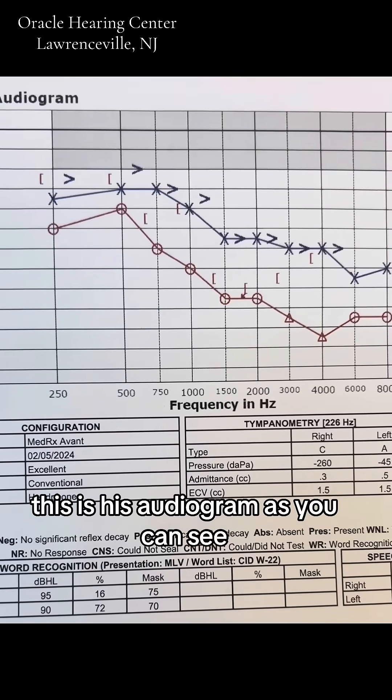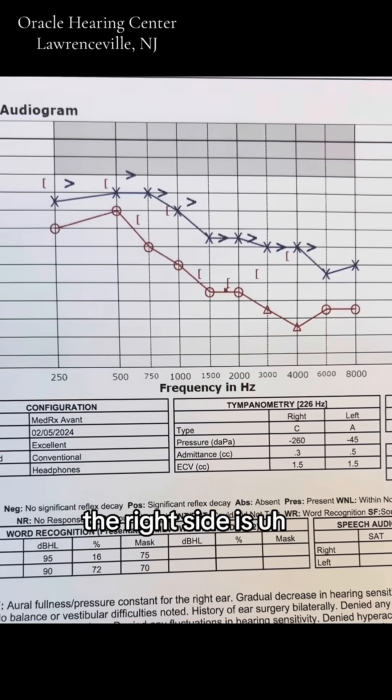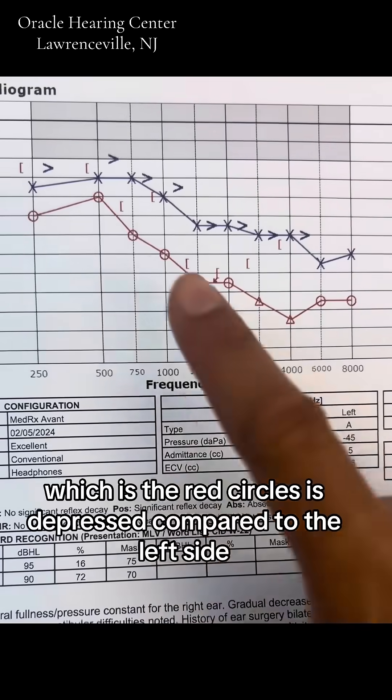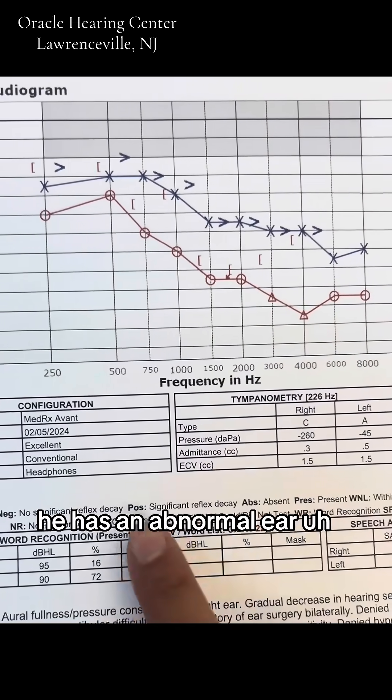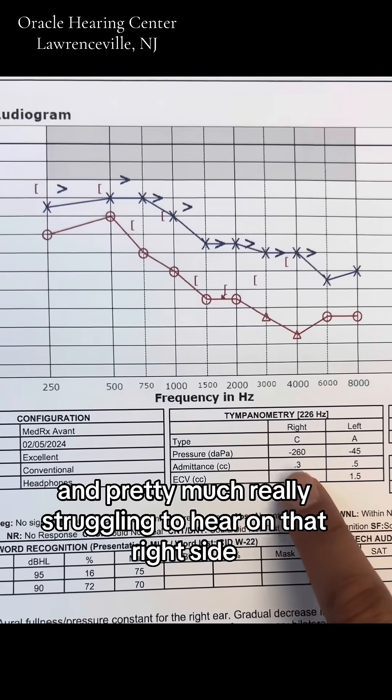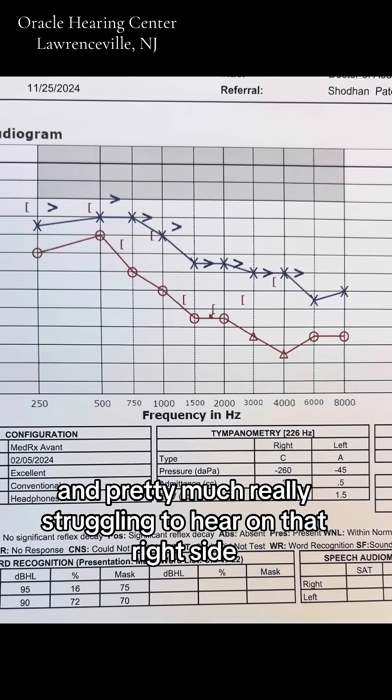This is his audiogram. As you can see, the right side, which is the red circles, is depressed compared to the left side. He has an abnormal eardrum movement on the right side, and is pretty much really struggling to hear on that right side.